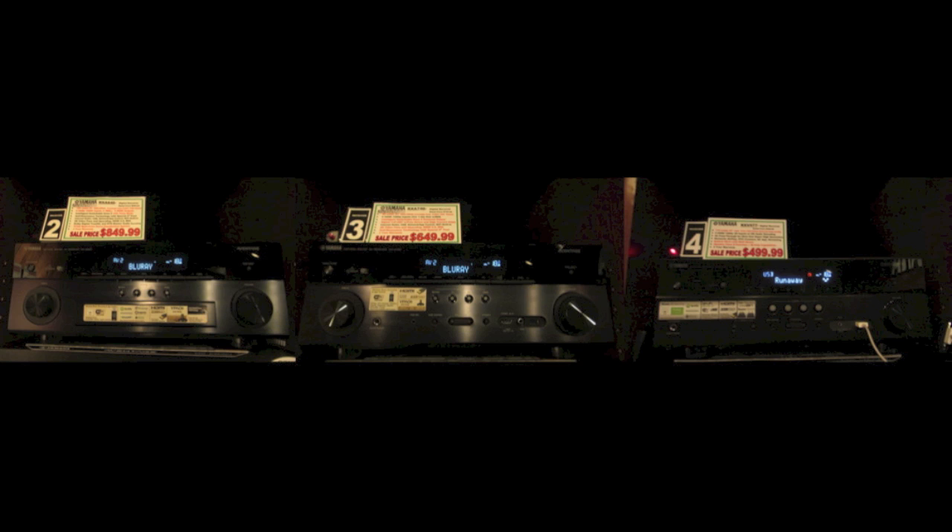A big deal about Bose's Lifestyle Systems is they have a feature called AdaptIQ, which equalizes the speakers to match the acoustics of the room they're in. Well, these AV receivers can do the exact same thing. In fact, most AV receivers on the market can do that. So unlike some people think, that's not a feature exclusive to Bose.